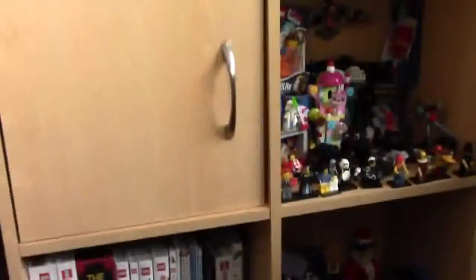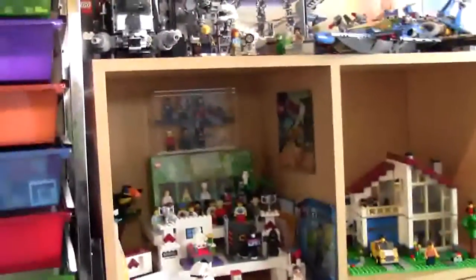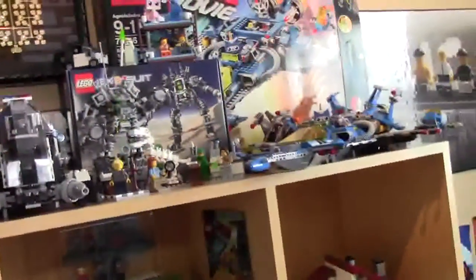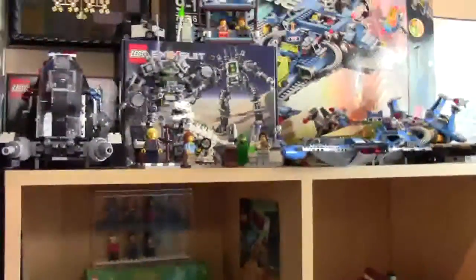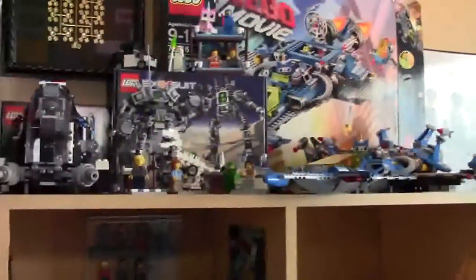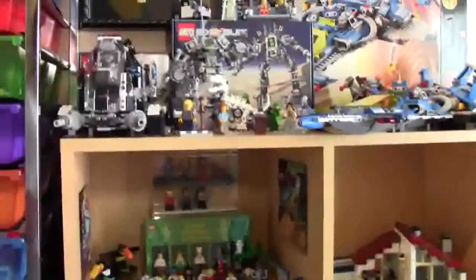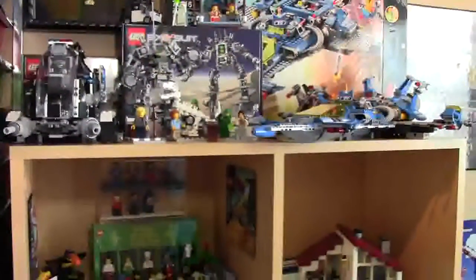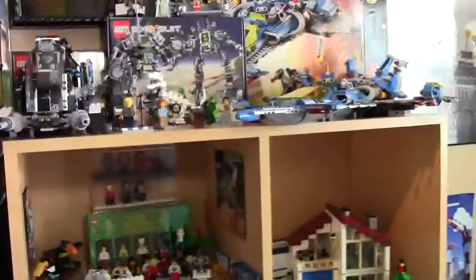Thank you so much for watching this tour of my LEGO shelf. I really hope you enjoyed it — I'm always changing this shelf up so it won't look the same for long. Someday I actually hope to get set shelves built right into the wall in my LEGO room, and if that ever happens I'll do a video on those. Thanks a lot for watching; don't forget to like, share, comment, and subscribe!